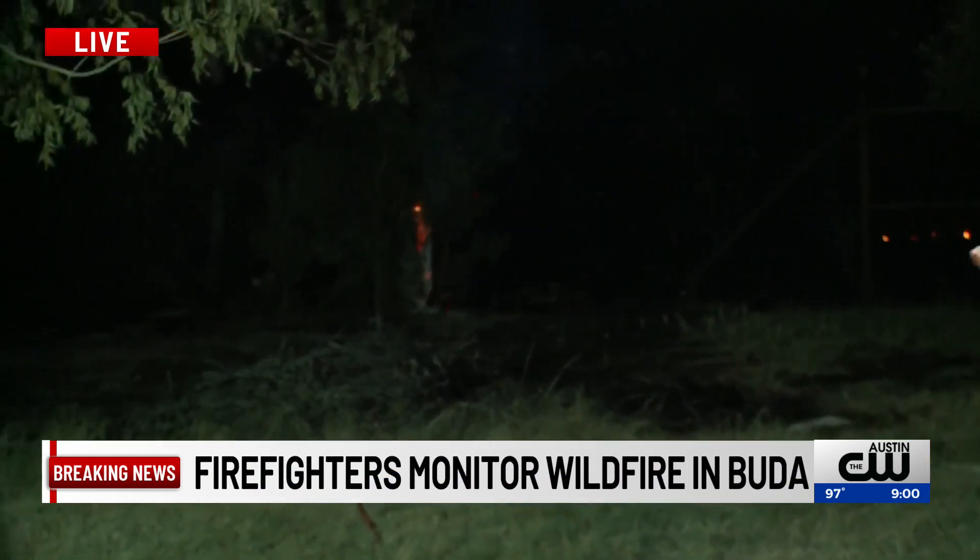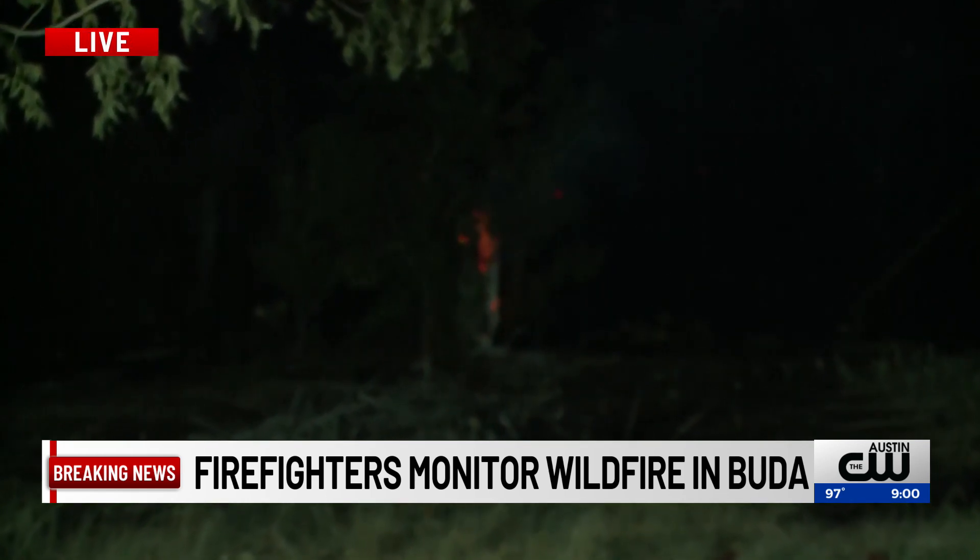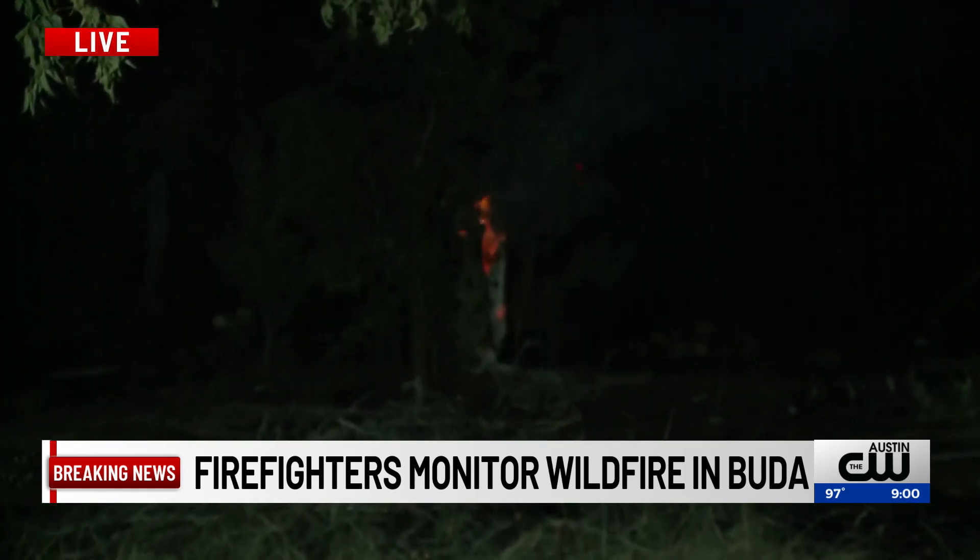Officials tell me this fire started after a homeowner was cutting something with a saw, and then the sparks lit the grass on fire. Now, as you can see behind me, it's still a very active scene. We're seeing a lot of pockets of smoke, a lot of pockets of fire still happening in this area right now.